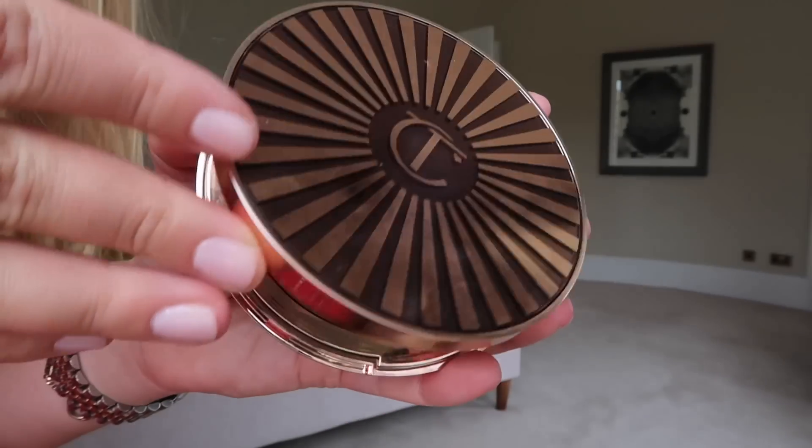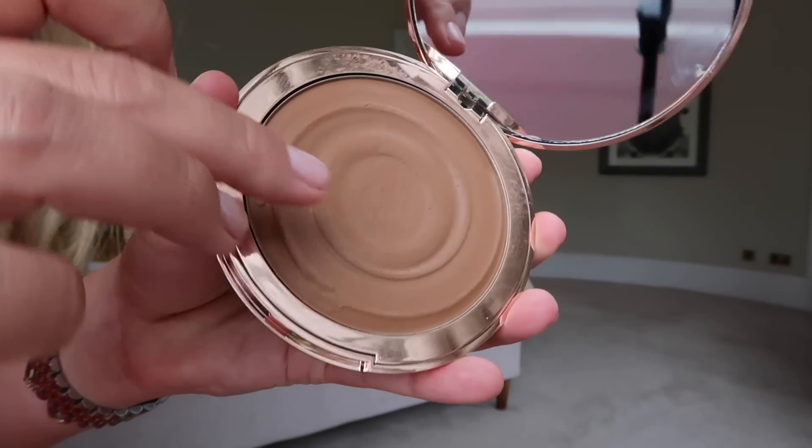Another product from Charlotte Tilbury — one I had so many requests about after featuring it on my Instagram stories — is the Beautiful Skin Sun-Kissed Glow Cream Bronzer. The shade I have is number two. There are four shades total. It's most comparable to the Chanel Soleil Tan cream bronzer that comes in the pot, but consistency-wise I think this is so much better. I actually love that Chanel product but this one is more pigmented.